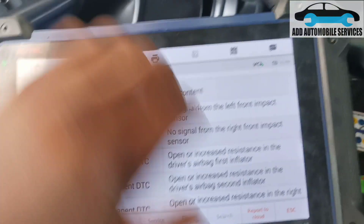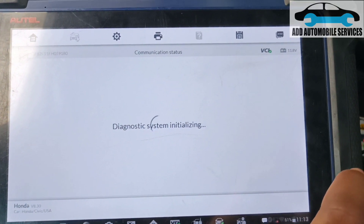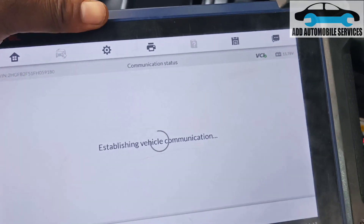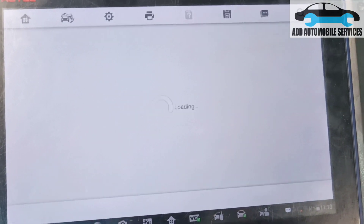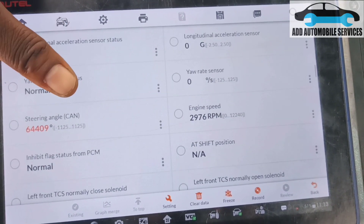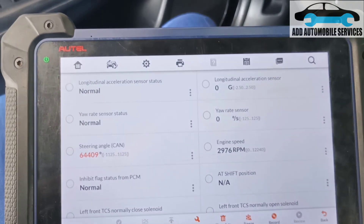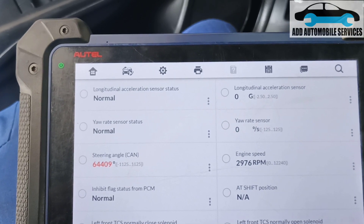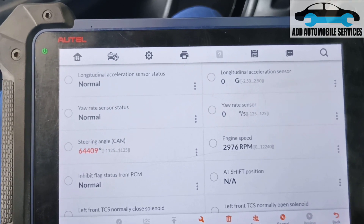I'm able to scan the airbag module. Now let me go to the ABS module and see if I'll get any reading on the steering angle sensor. Checking the steering angle sensor CAN — it's not working. The steering angle sensor communicates with the ABS on the CAN network, and it's showing that it is not communicating with the system.